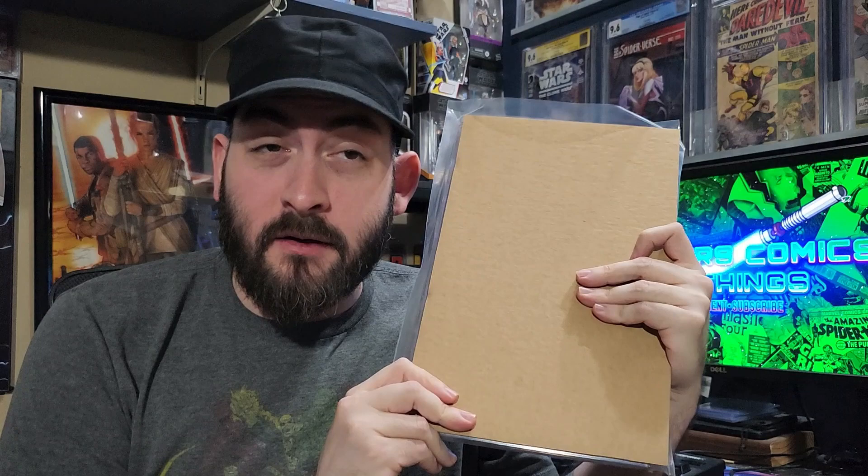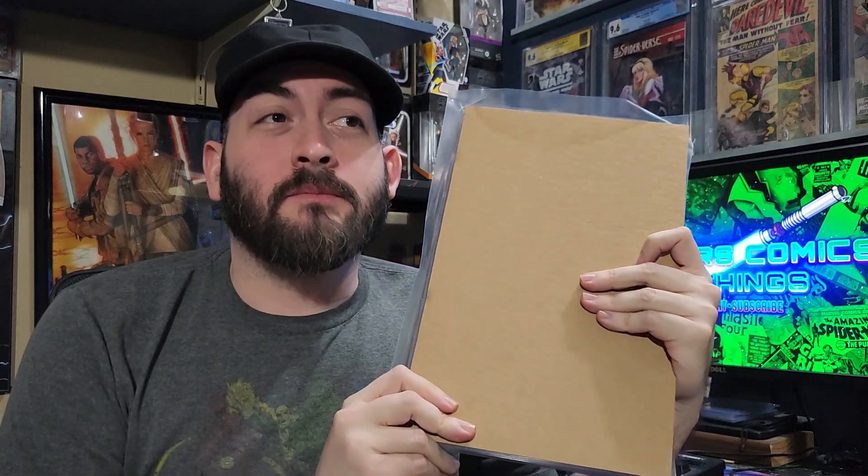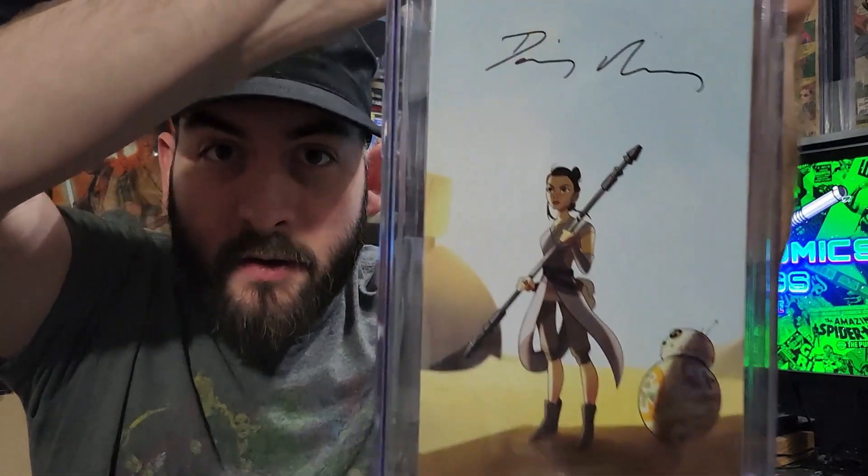Alright, so here it is. I gotta admit, I am a little nervous about this one. I really want to see a 9.8 because Daisy's signature is not cheap. I'm just going to get it out of the bag — try not to look. No idea what it graded. But let's see.